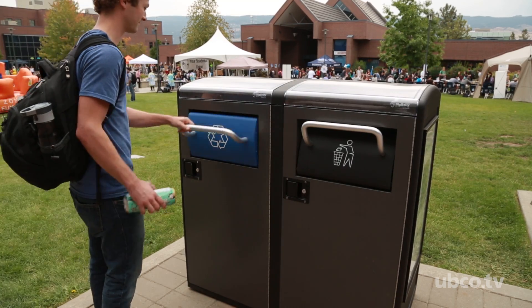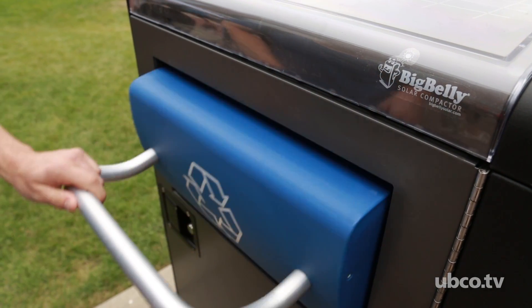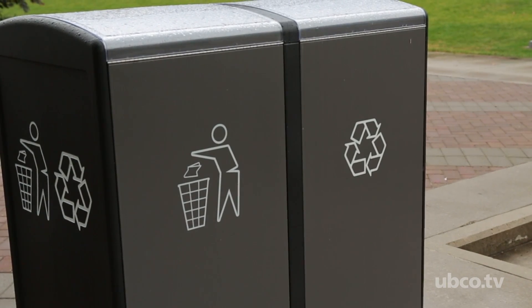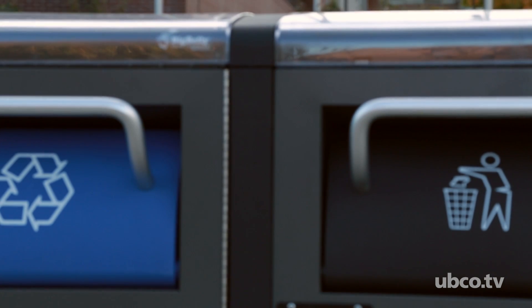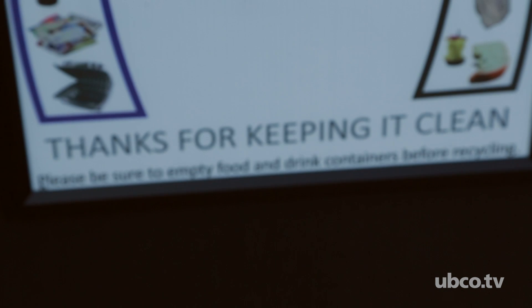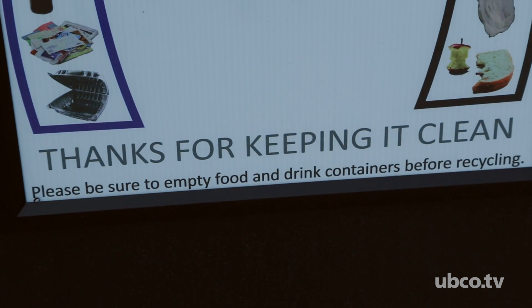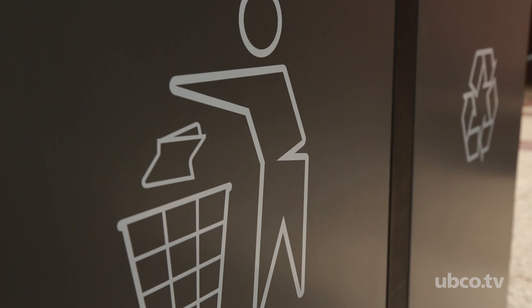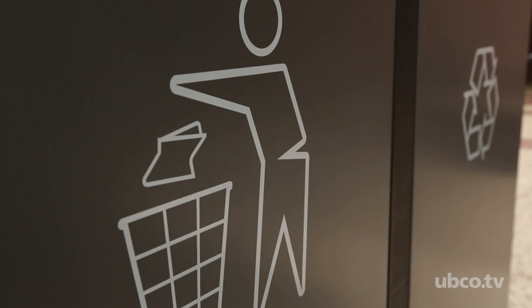It's reducing the garbage, reducing the critters — there are no wasps anymore in the garbage cans — and the campus is just a lot cleaner now. There are many other sustainable things that can be done on campus, and if students can see that they can do this and make a difference, that's very important. I encourage any student to do the same — it's a great way to help the community.